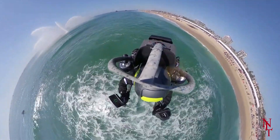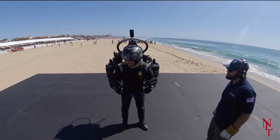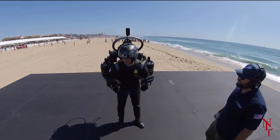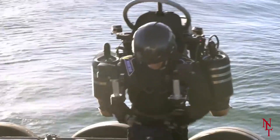The JB10 jetpack is currently available to buy through Jetpack Aviation, and although there's no listed price, it is available upon request. You'll definitely feel like an action movie star when using this amazing flying machine.